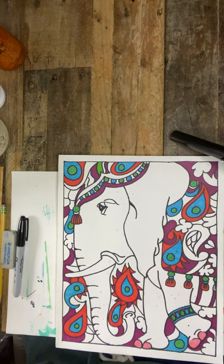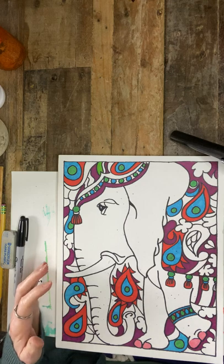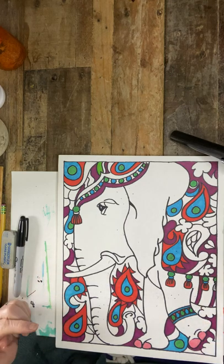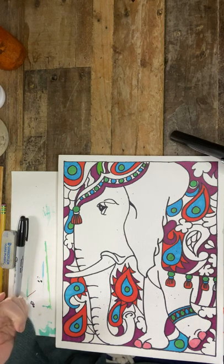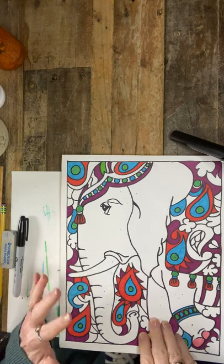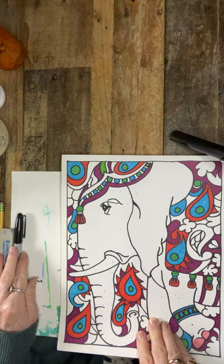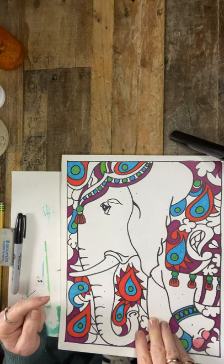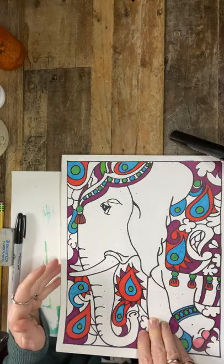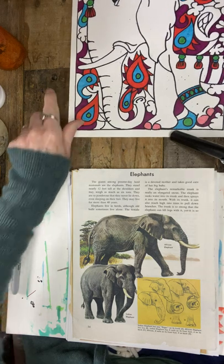Hi there. We're going to be exploring this Indian elephant, which has some beautiful Indian folk and design motifs on it. This one is not completed but gives you an idea of what we're going to be doing. We'll be exploring design later on. This will be part one of the side view of the Indian elephant, and just to talk a little bit about elephants.